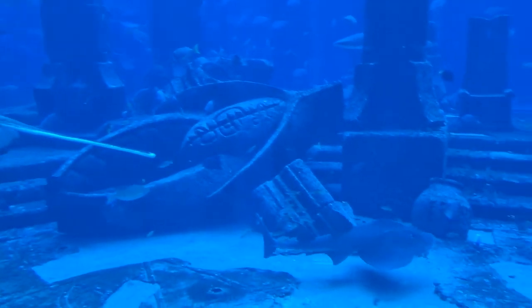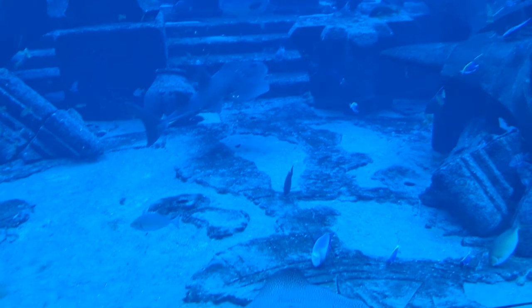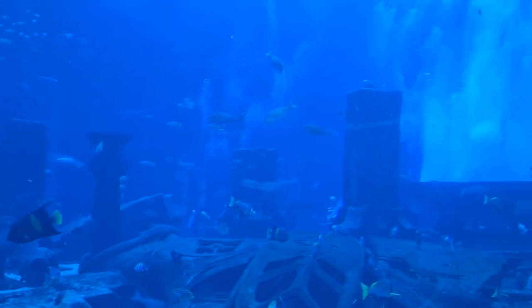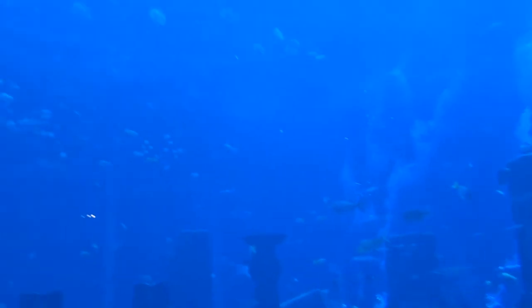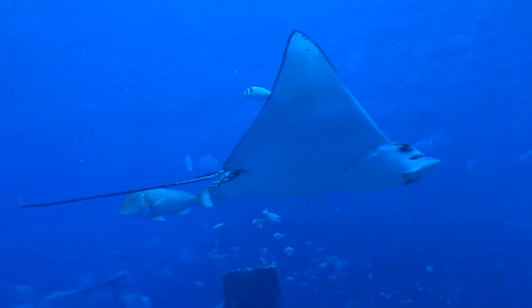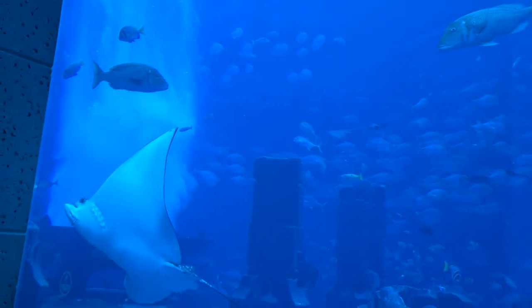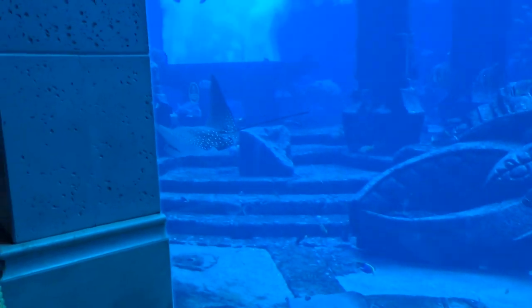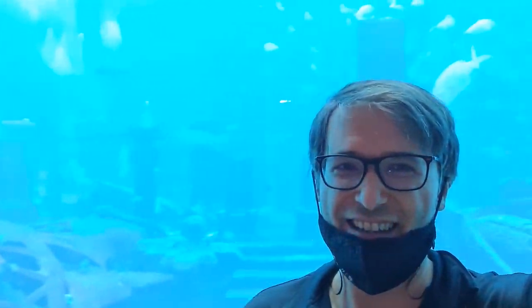Here we are at Atlantis in the aquarium with a shark, stingrays, and many other kinds of fish. And there are also people in here - they can be with the fish and the divers. This is a very large aquarium. If I look myself, you can see just how big it is - like three or four of me's.